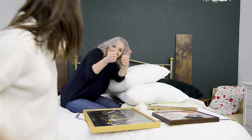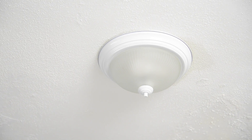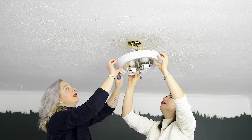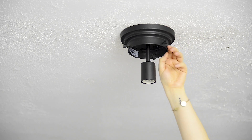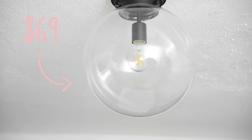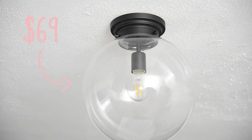First things first, I'm going to replace the ceiling light. This is what I lovingly refer to as a boob light, and they are not the best lights to have in your space. I find just changing these in a room makes all the difference, and there are some really affordable decorative lights out there just like this one.